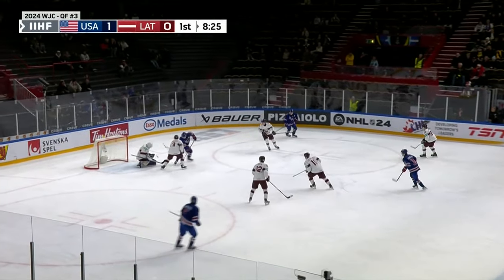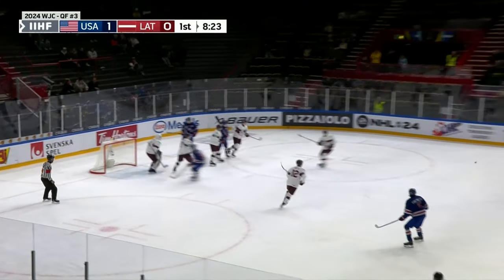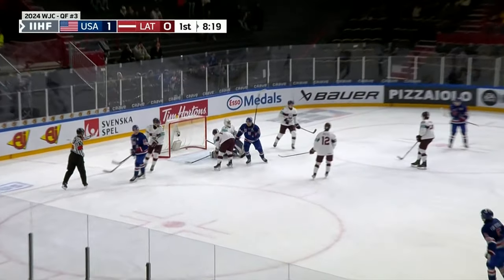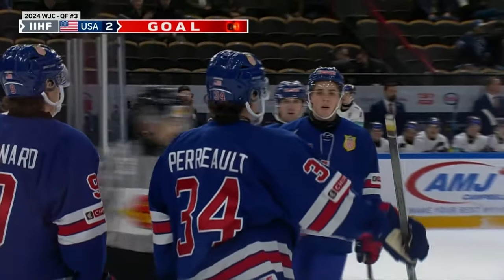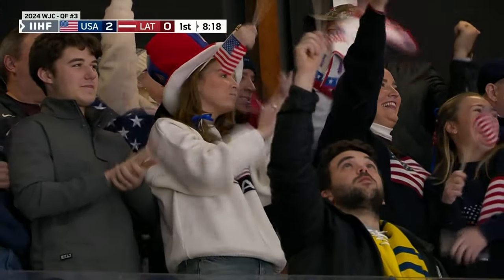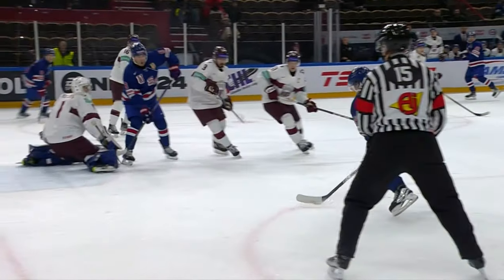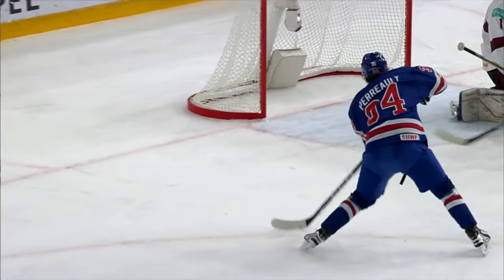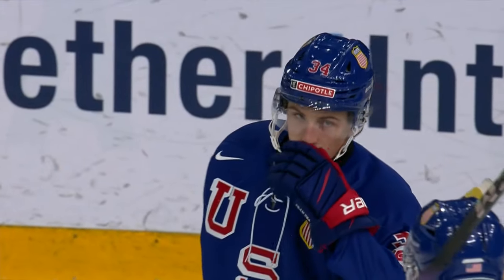Team USA with good zone play. Puck to the net, it's loose! Kicks around the slot, they clear but not out. Casey with a chance in front, and there is Perreault, who just puts it into the empty cage! Great pass! Team USA cashes in on a long stretch of offensive zone time, and it's 2-0.